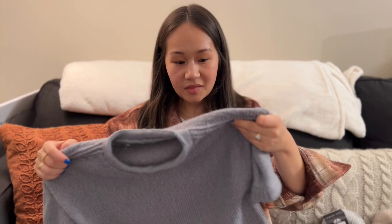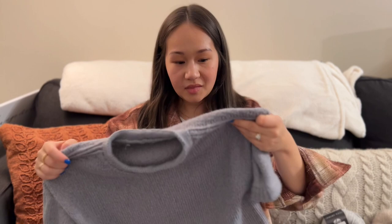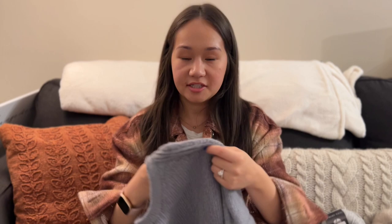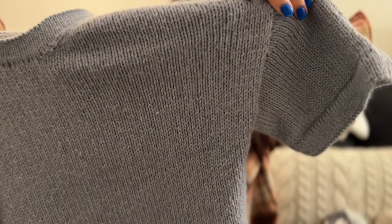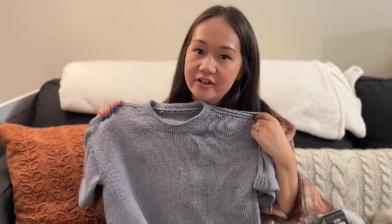Depending on the lighting, it could look either gray or blue. If you look closely, the cotton and the polyester strands within the yarn are pretty distinct because they picked up the dye differently. I'll hold this up to the camera so you guys can see — it creates sort of a tonal effect in the whole design, and I think that adds a lot of depth to a pretty basic shaped pattern. I was really excited about that.